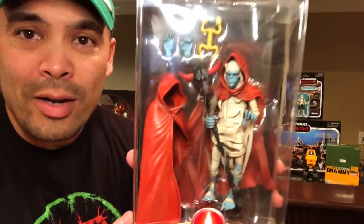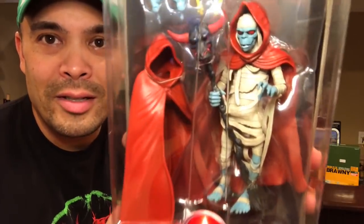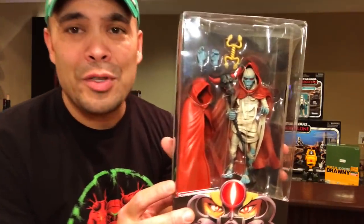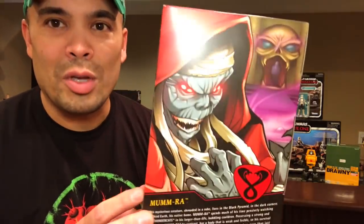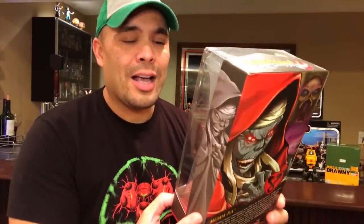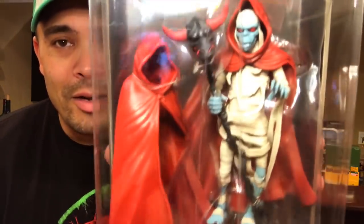There are my Lion-O and Panthro. And of course there is Mummified Mumra — looking awesome. Apparently this is one that a lot of people are after, he's kind of hard to find. I'm really super happy that I was able to find him for a pretty good price — I got it for 60 bucks, which is pretty good from what I've seen. I know this goes for a little bit more on eBay.